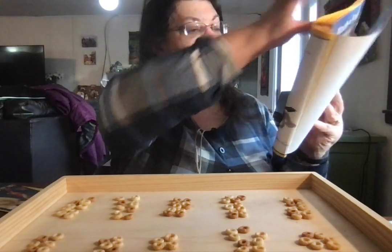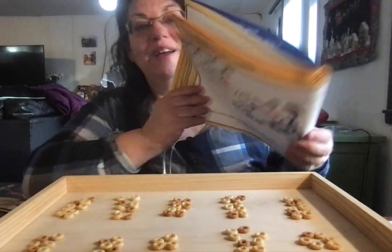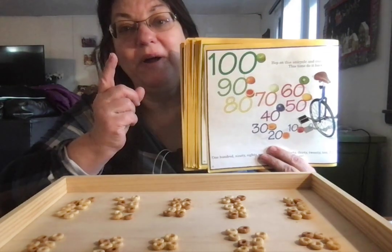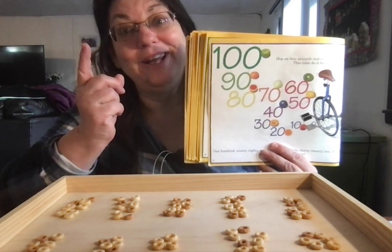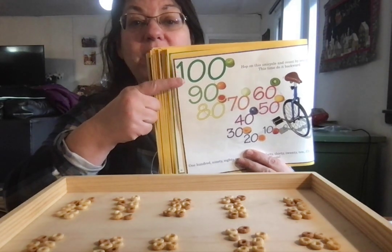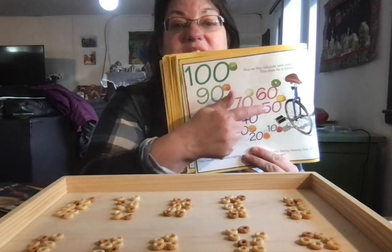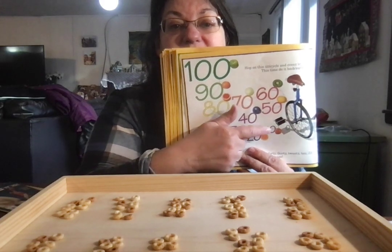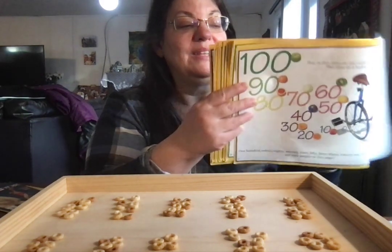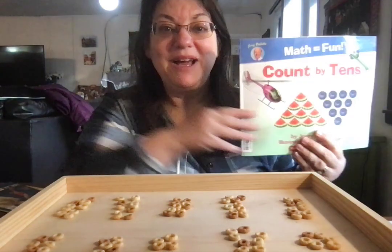We did it! There's a unicycle — uno, uno, uni — one! We can count backwards: 190, 80, 70, 60, 50, 40, 30, 20, 10, zero. Counting by tens.